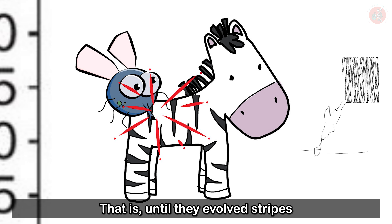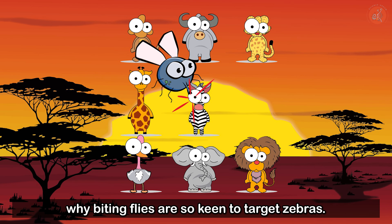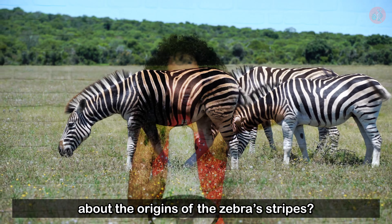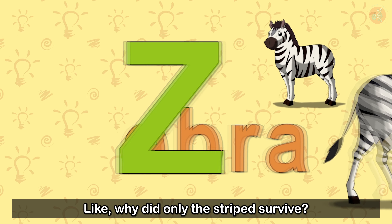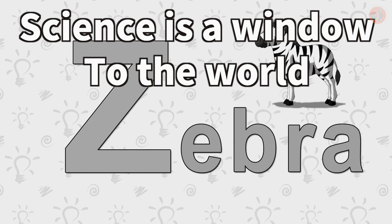As of yet, this notion proposed by Dr. Caro requires more research, so we aren't quite sure why biting flies are so keen to target zebras. Isn't it amazing, the sheer number of scientists who researched and debated about the origins of the zebra's stripes? And now, I kind of want to ask a question to the zebra's ancestor — why did only the striped survive? Science is a window to the world, and this has been Science Dream. Thank you.